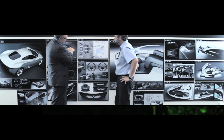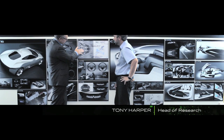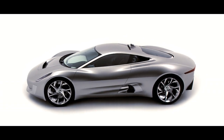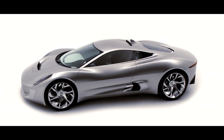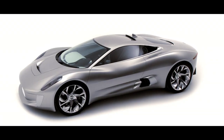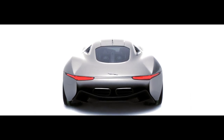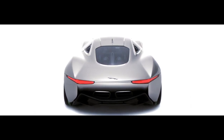Jaguar has always been about trying to combine design and technology and innovation. For the 75th anniversary of Jaguar we wanted to try and show something — we wanted to demonstrate something that expresses what Jaguars of the future could look like and be like.